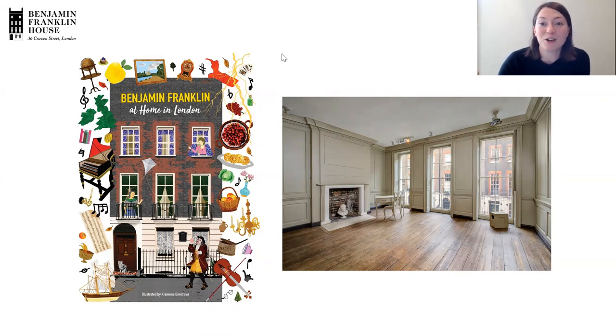Benjamin Franklin was known for lots of things. Claire has said that he is a scientist and a politician — those are probably the things he's best remembered for. He was also a writer and a printer. Claire has also said, in fact, probably what he's really best remembered for is being one of the founding fathers of the United States of America. And it was the period just before America became an independent country that he was living in London in this house on Craven Street, which we now call Benjamin Franklin House.